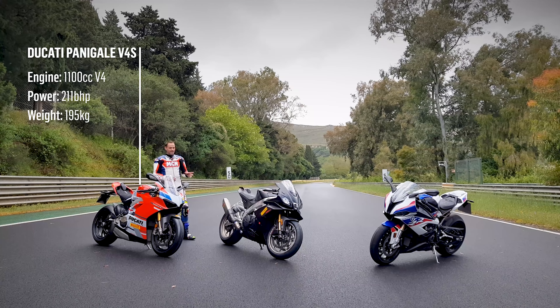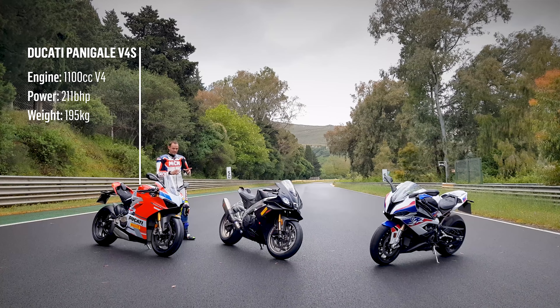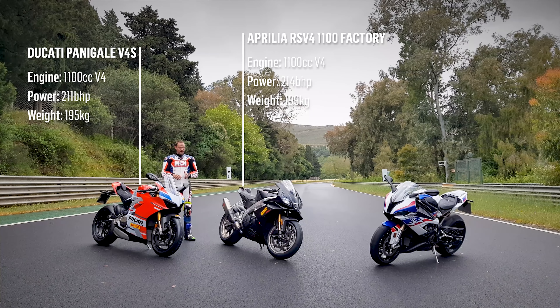Aprilia's RSV4 hasn't really changed in the last decade, but for 2019 it has. It's got the engine out of the Tuono 1100, which is really exciting news because that V4 engine absolutely rocks. As well as a tuned Tuono engine, it's got a few refinements: stronger swingarm, slightly different electronics, more travel on the forks, and MotoGP wings and World Superbike scoops. This is going to revive the RSV4, which is a brilliant bike anyway.